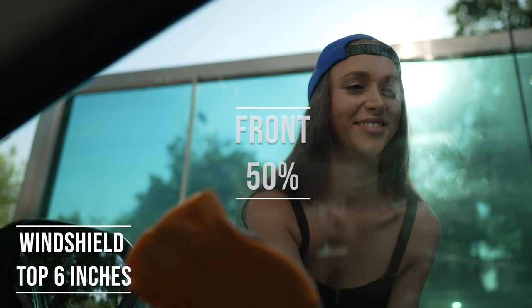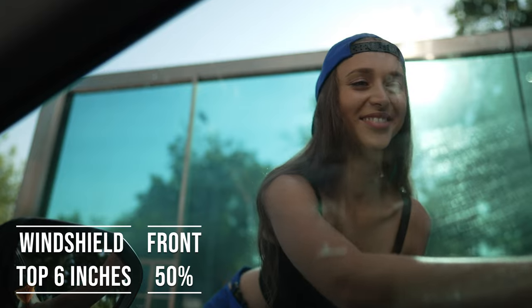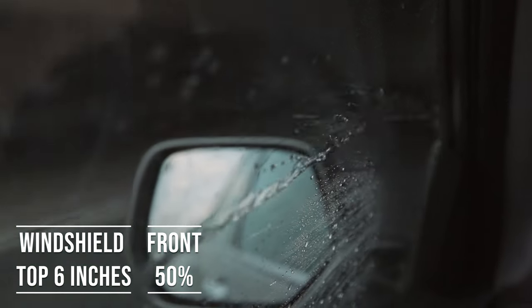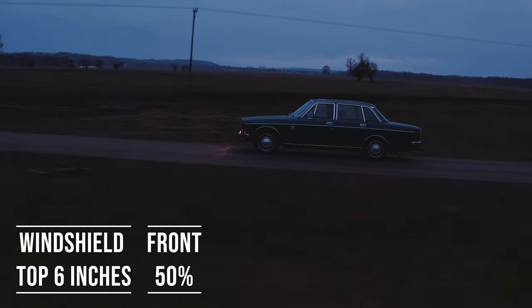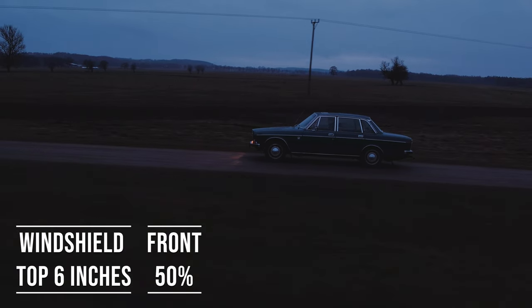Moving on to the front side windows, the law is quite specific here. These windows must let in over 50% of light. It's a safety measure to make sure drivers can see well and also to allow law enforcement to see inside the vehicle.